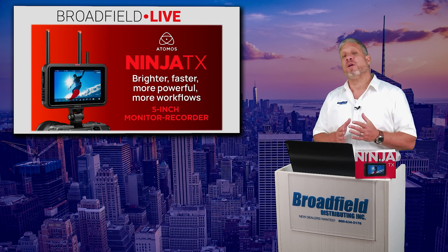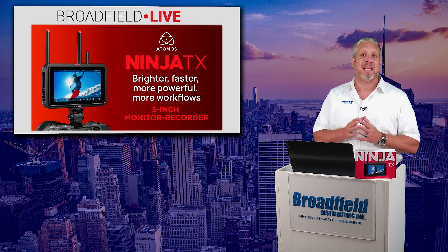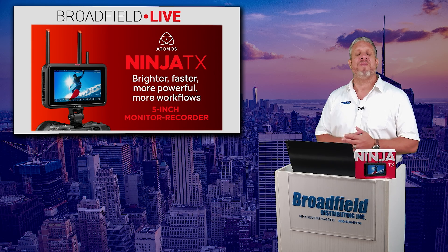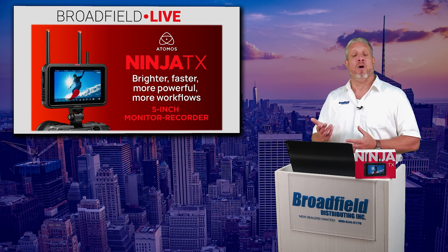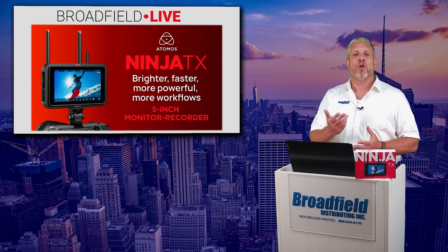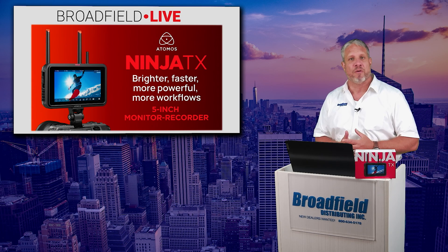I also want to let all of our dealers know that if you have not yet seen it, we are now publishing a LinkedIn newsletter called Broadfield Briefs. The first part of that is always going to be a link to this week's video, along with some of the exciting news that we have here at Broadfield.